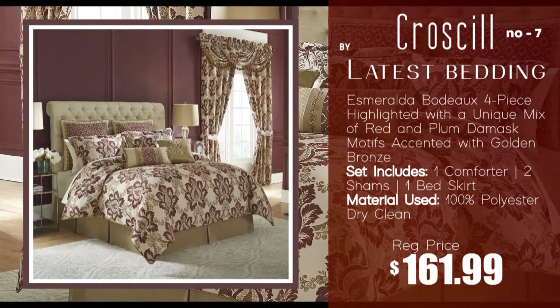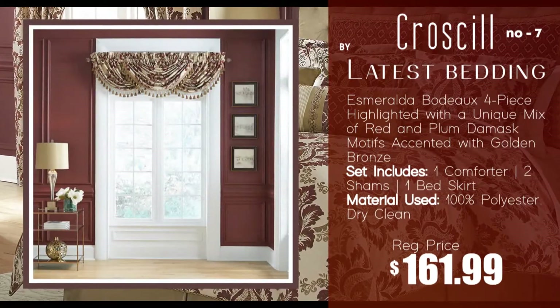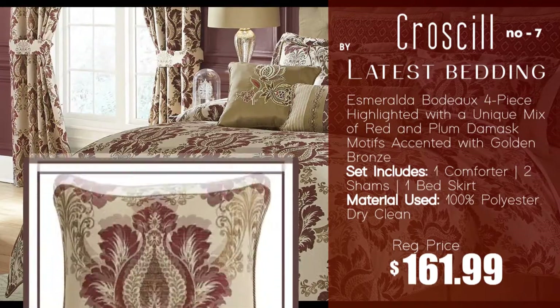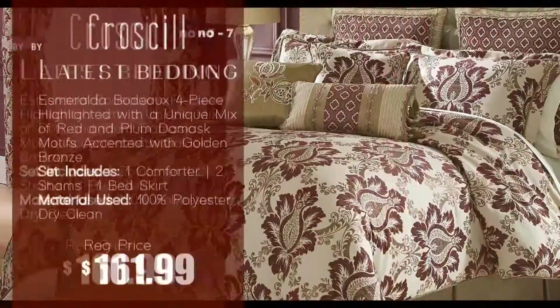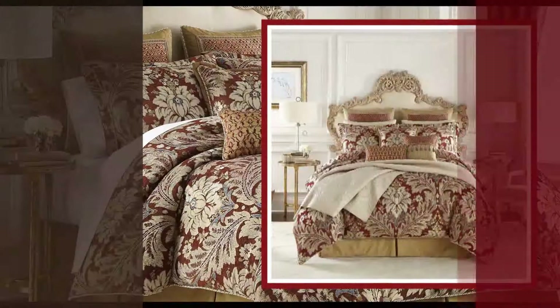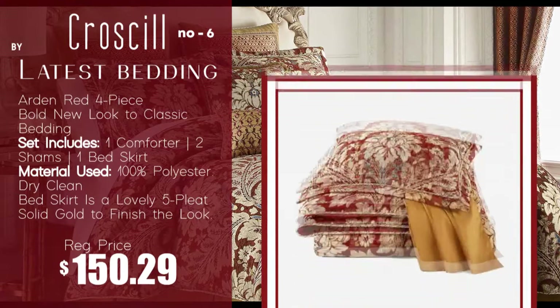Number 7: Esmeralda Bato four-piece comforter set by Croscill. Number 6: Arden Red four-piece comforter set by Croscill.